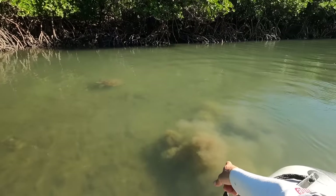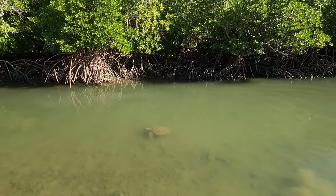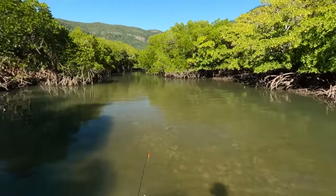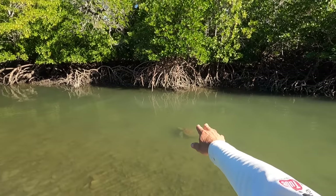Check out the turtle — I literally just went over him. There he is, just hanging out in the little creek. There are actually quite a few in here. We're getting a bit shallow too. Bye Mr. Turtle.